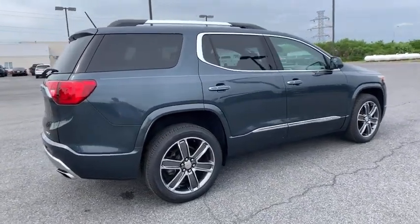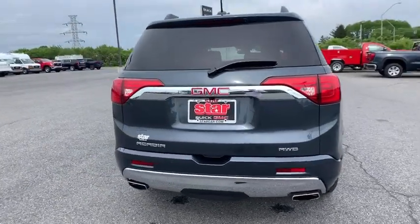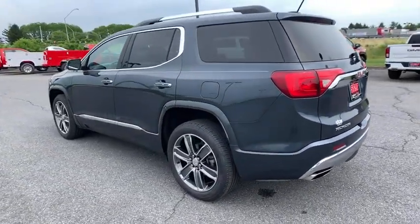This vehicle has less than 30,000 miles. Here are some of this vehicle's great options: power liftgate, Bose sound system, traction control, dual airbags, alloy wheels, power steering, four-wheel disc brakes, universal garage door opener.